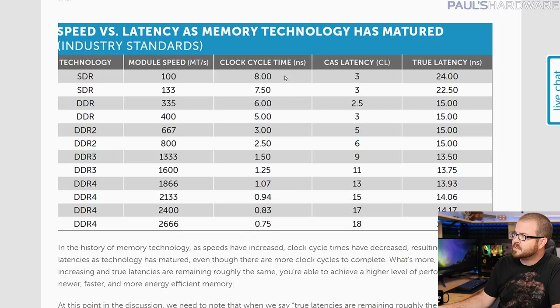If you look at the clock cycle time in nanoseconds and multiply that by the CAS latency, you get the true latency of that particular kit. If you look at the middle rankings, DDR3-1333 with a clock cycle time of 1.5 and a CAS latency of 9 was actually a little bit faster — 13.5 nanoseconds — than the ostensibly faster 1600 and 1866 speed memory, which had slightly higher latency times of 13.75 and 13.93.